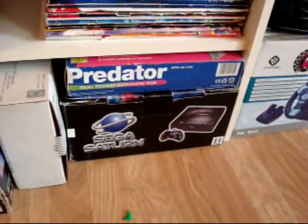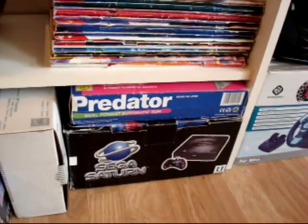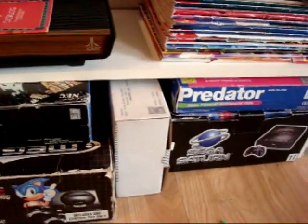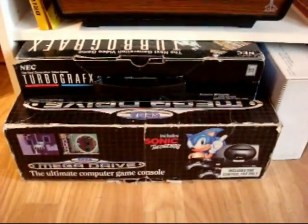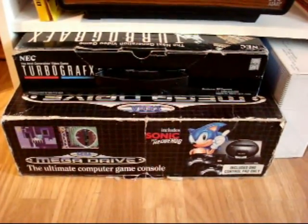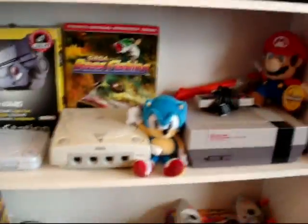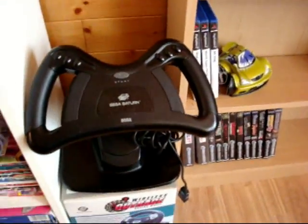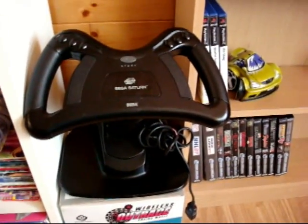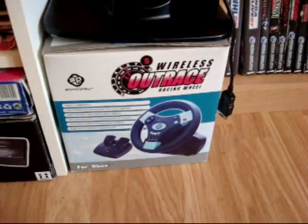And then down to the bottom, just underneath, guys, we have the box for my Sega Saturn, the Predator Light Gun for the Saturn, power supply box, etc., for the TurboGrafx, the box for my Sega Mega Drive — the UK version — and the box for the TurboGrafx-16. And moving across, here we have the steering wheel for my Sega Saturn, and a boxed steering wheel for the Xbox One.